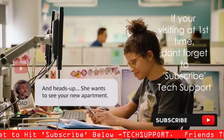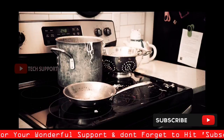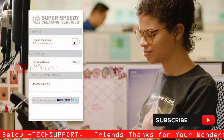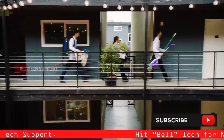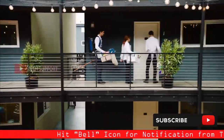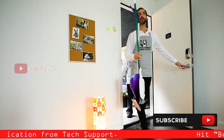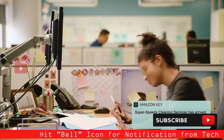With the Amazon Key app, you can also grant access to the people you trust. Let's say you need to remotely manage guest access to the front door of your home — maybe to let in your dog walker, a friend, or maybe to let in a team of home cleaning ninjas.